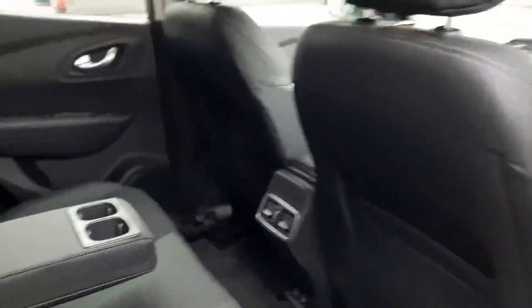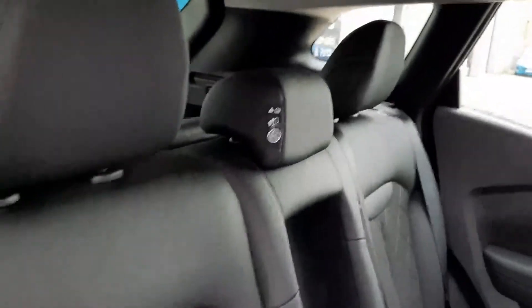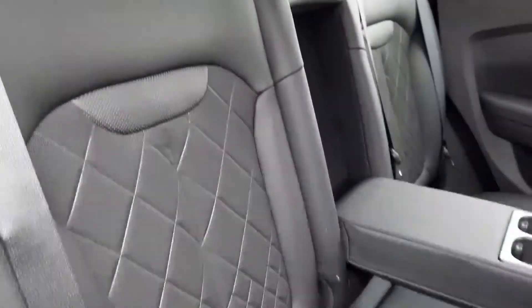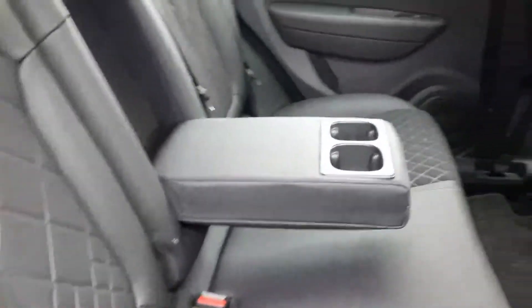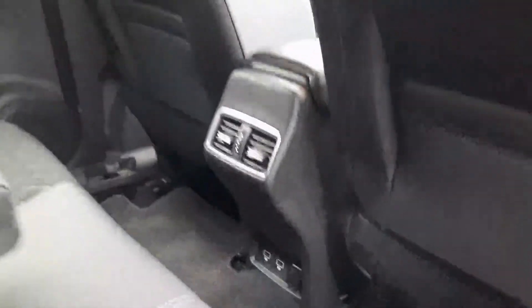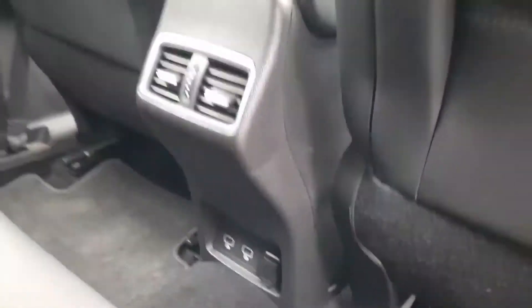The interior of this car is really nice with the half leather half cloth quilted interior, all black with isofix anchor points, large armrests with cup holders, rear ventilation with multiple USB charge points as well.